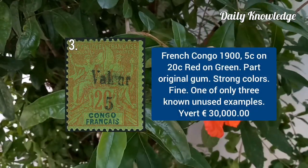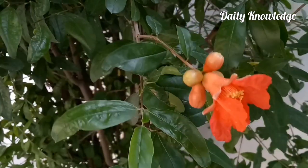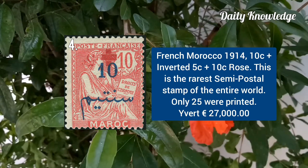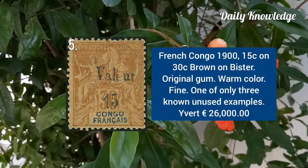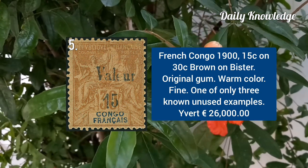French Congo 1900, 5C on 20C red on green with part original gum. French Morocco 1914, 10C plus inverted 5C plus 10C rose. French Congo 1900, 15C on 30C brown on bister with original gum.